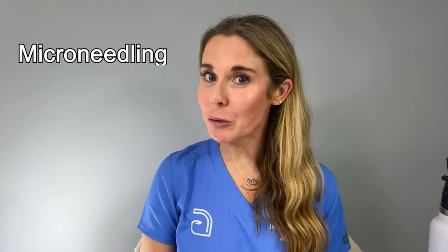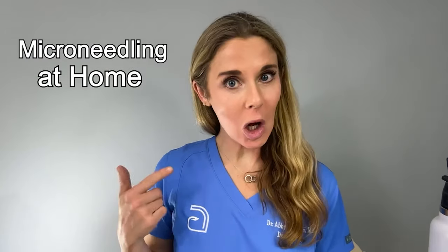Hi guys. I'm Harvard dermatologist Dr. Abby Waldman, and today I am going to do microneedling at home on me.